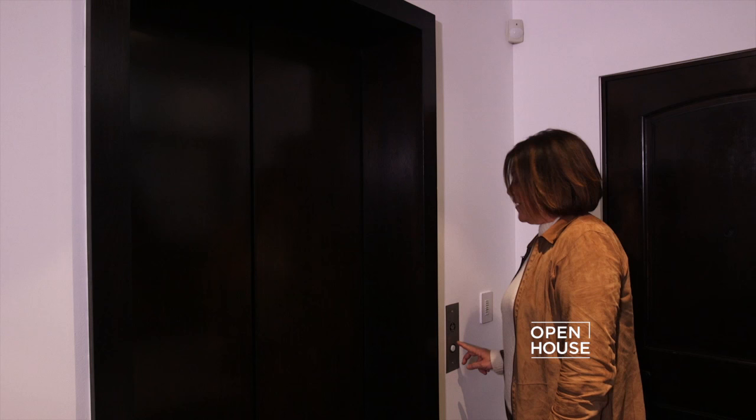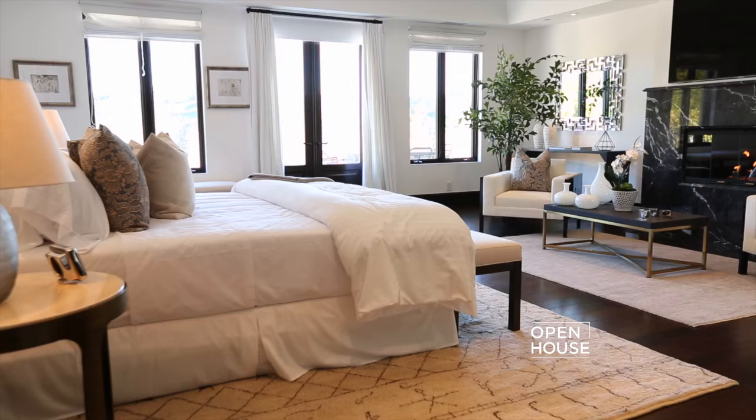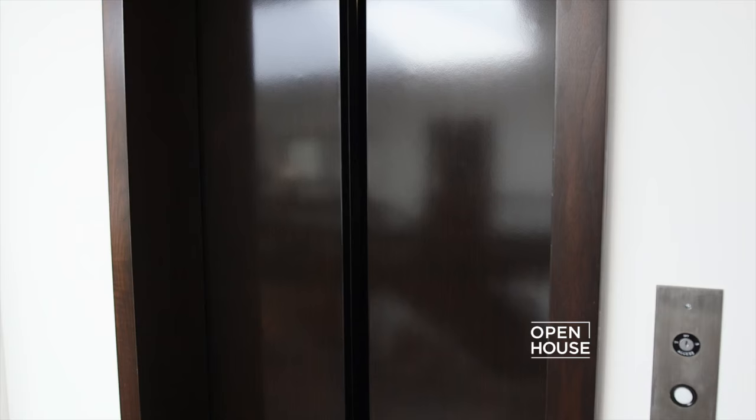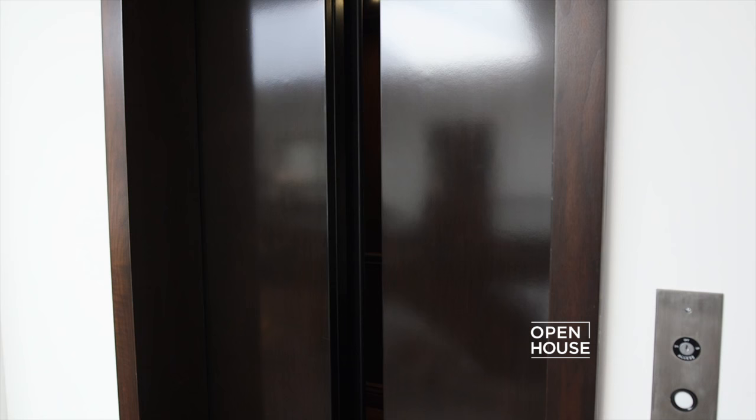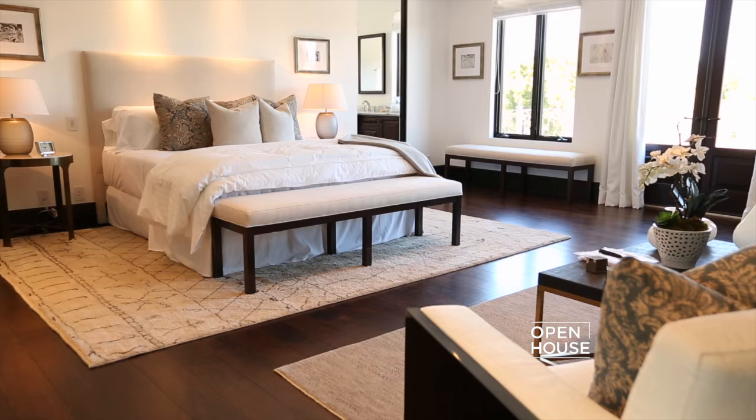Now let's take this commercial-grade elevator to the sleeping quarters. The moment you enter this master suite, you are immediately drawn to the stunning views outside. And that's just the beginning.